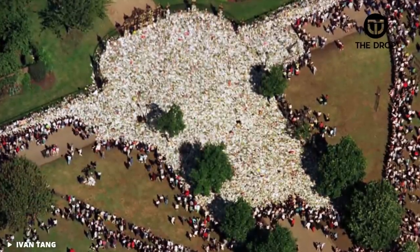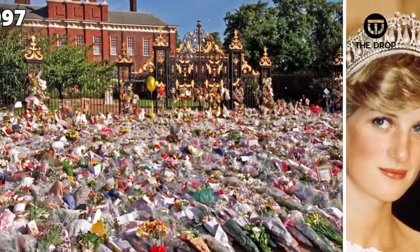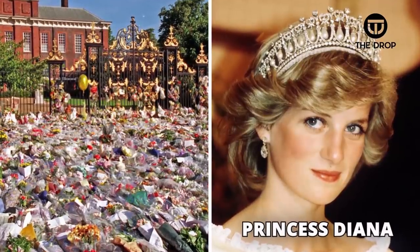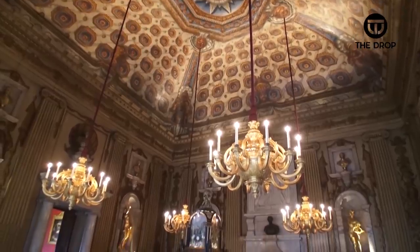A sea of flowers reaching 5 feet deep stretched out across the gate of the palace in 1997 after Princess Diana passed, as the house gave the people a place to mourn her. Many have come in and out of the palace with many still to come.